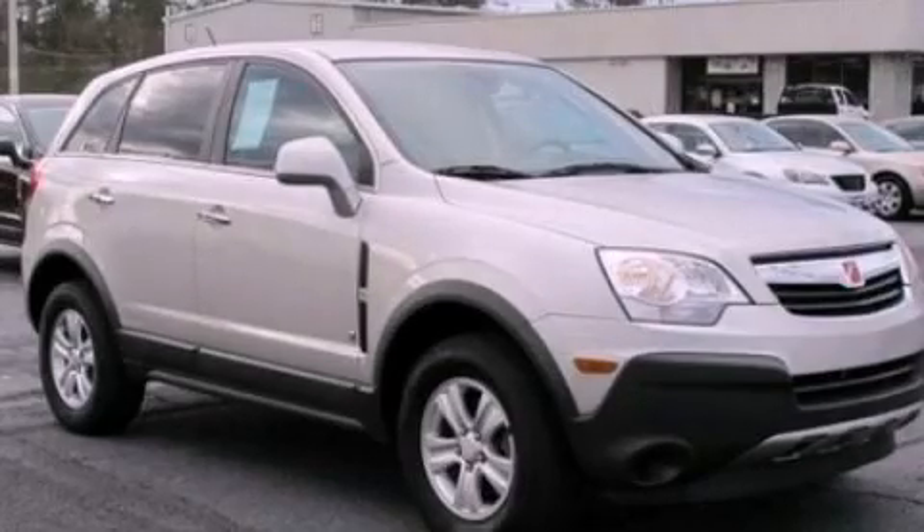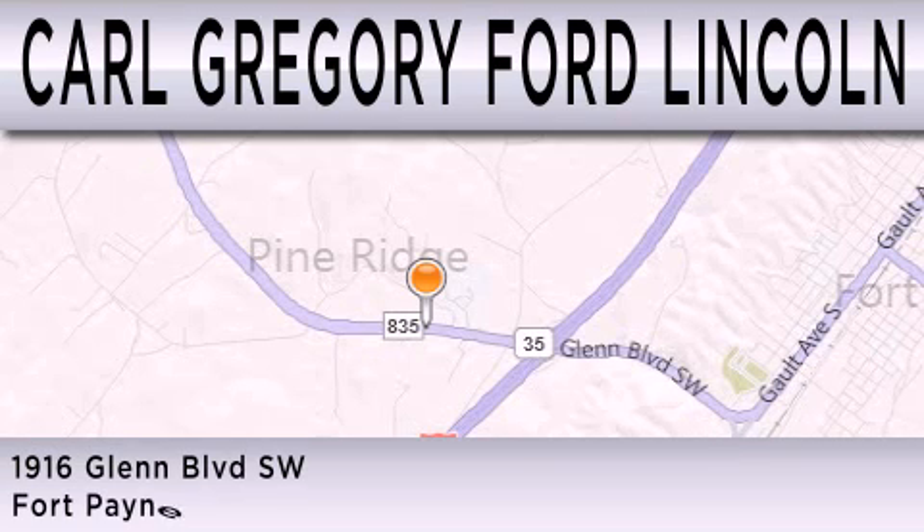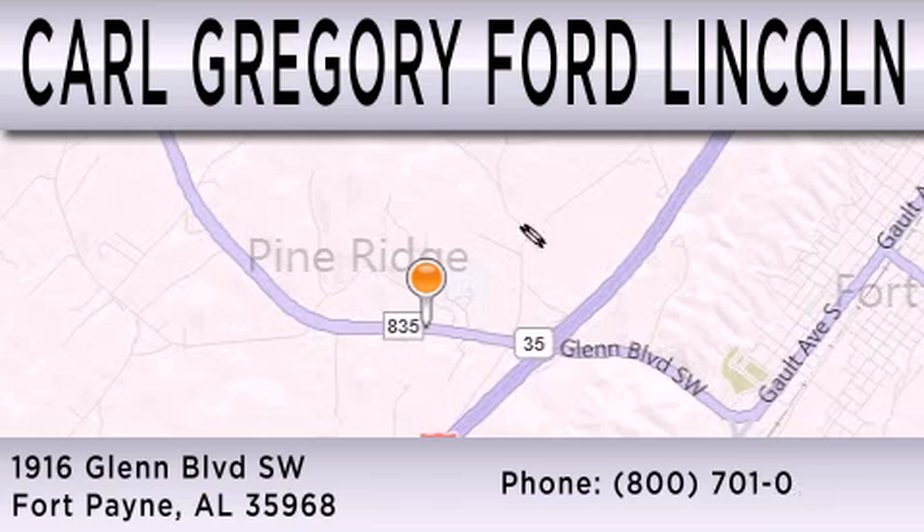This vehicle won't last long at this price. Call and arrange a test drive now. Carl Gregory Ford Lincoln is dedicated to doing everything possible to ensure that the experience you have selecting your next vehicle is as pleasant as possible. We are located at 1916 Glen Boulevard Southwest in Fort Payne.